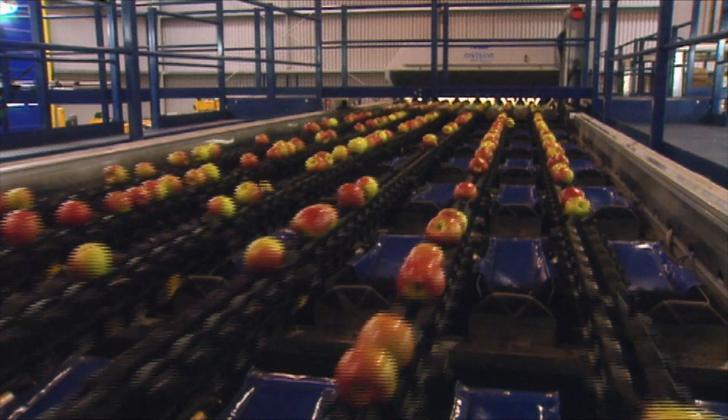Each variety we have maps that look at russet, colour, sunburn for instance. The mapping takes some time but once your maps are set up they're there for season after season.